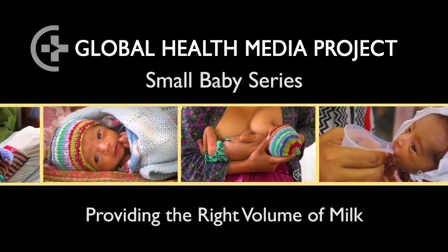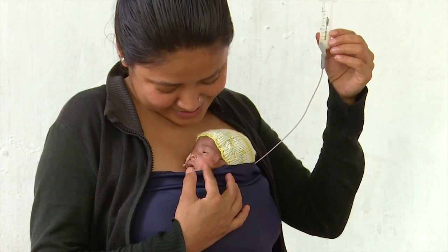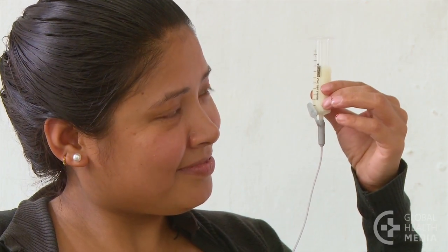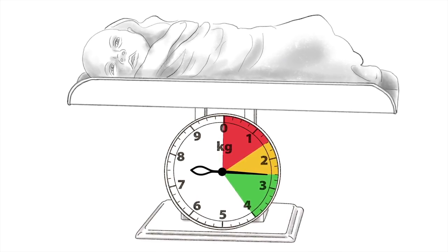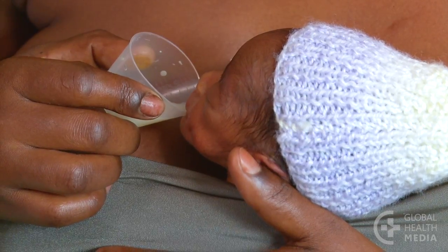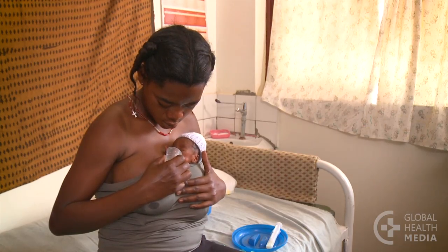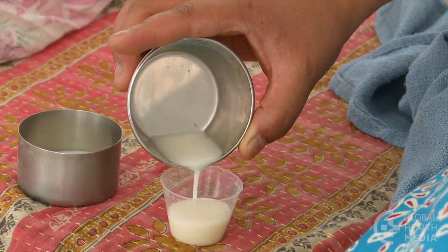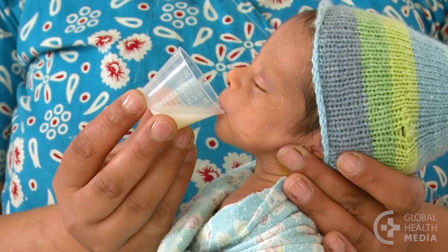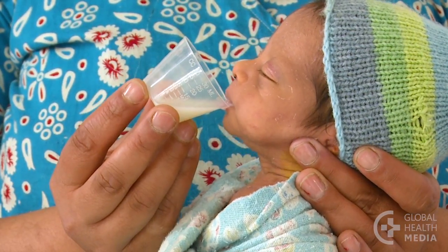Providing the right volume of milk. Almost all small babies need to be supplemented by cup or feeding tube to gain weight well, until they reach 2,500 grams. The baby needs a gradually increasing volume of milk for best growth. This video will show how to determine the volume of milk a baby should receive over time by feeding tube or cup, and how to evaluate whether the baby is tolerating the volume he is getting.